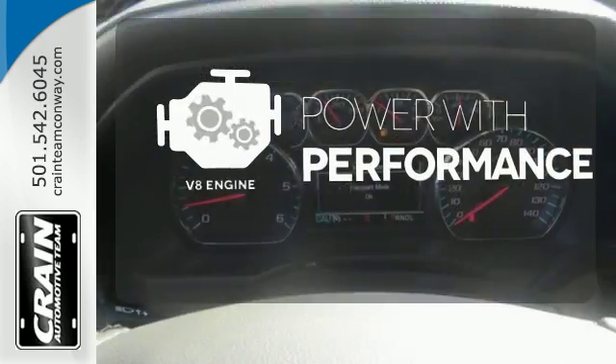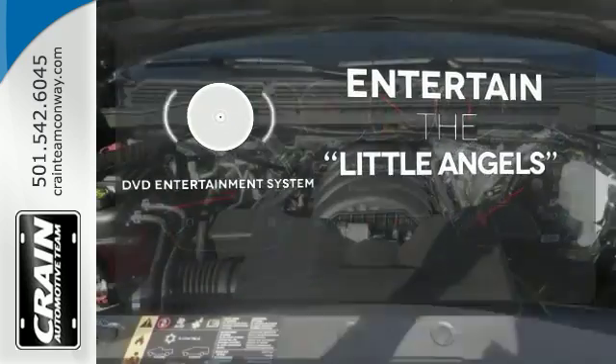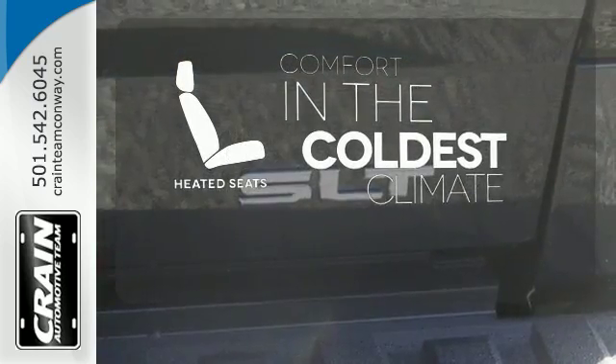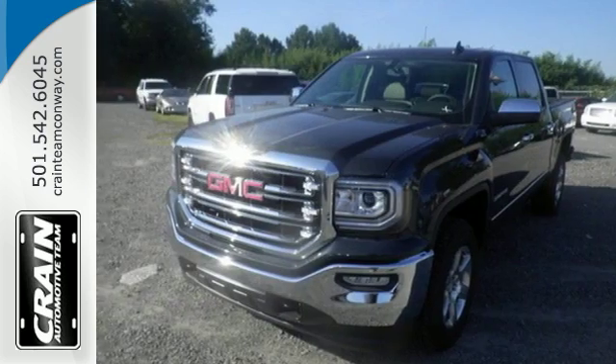The V8 engine gives it that rumble you crave. The DVD entertainment system is perfect for your sweet little angels. The heated seats keep you comfortable no matter how cold it is. Hard work went into this truck so that you can get hard work out of it.